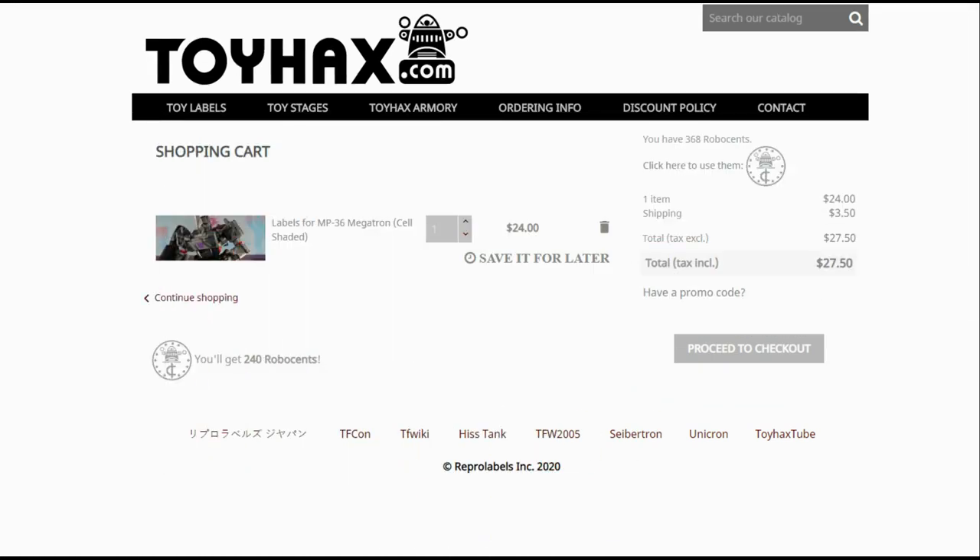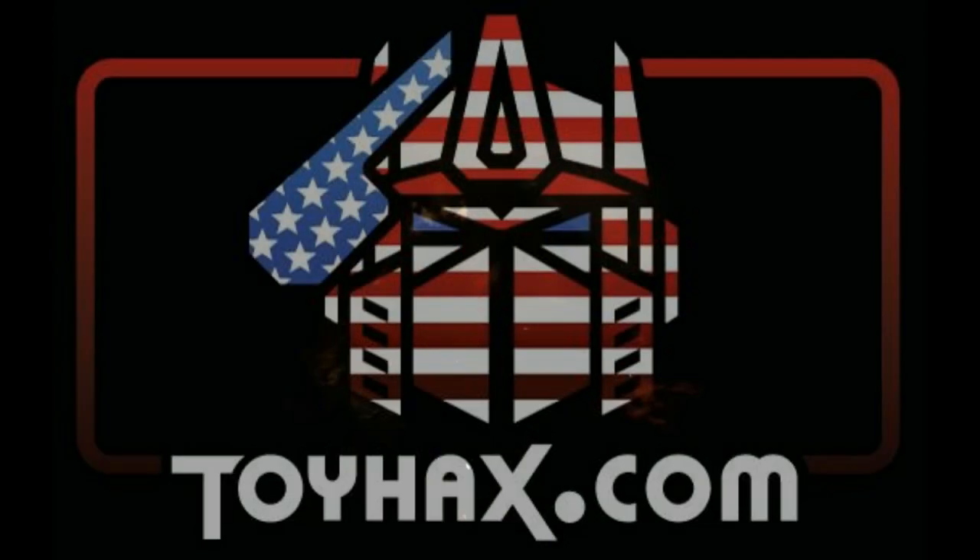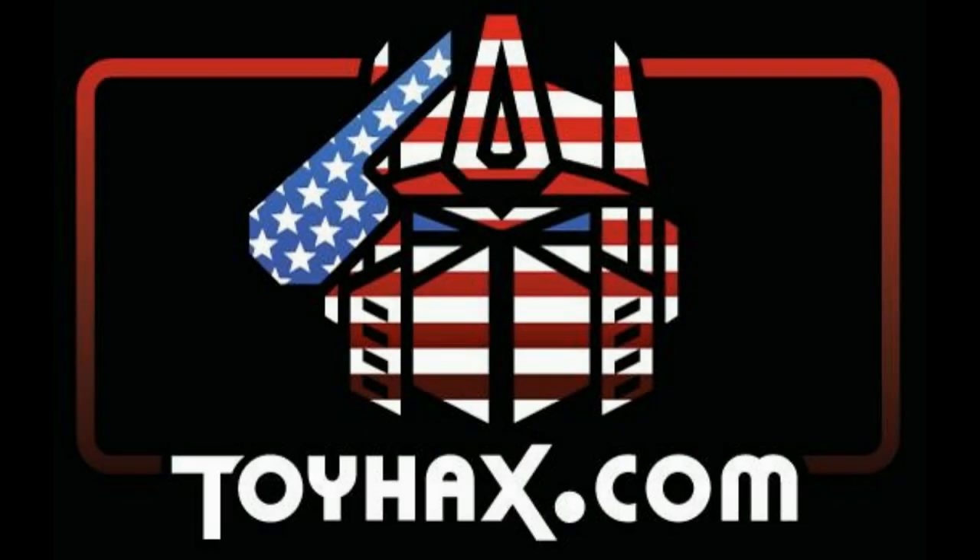Toy Stages provides backdrops for figure displays and photography. Each purchase with Toy Hacks earns you RoboSense that can be used for future purchases — you can check your balance anytime in your cart. Toy Hacks is a company run by collectors for collectors, so check out ToyHacks.com and make your collection stand out from the rest. And tell them Patriot Prime sent you.